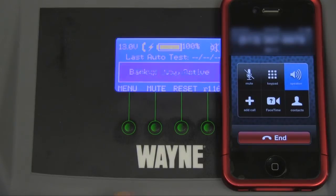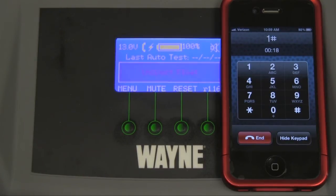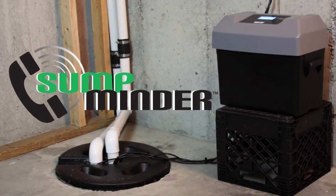Hello, this is your sump system. Call it. The alarm call-out has been canceled. Goodbye. Sumpminder protects your basement and gives you peace of mind.